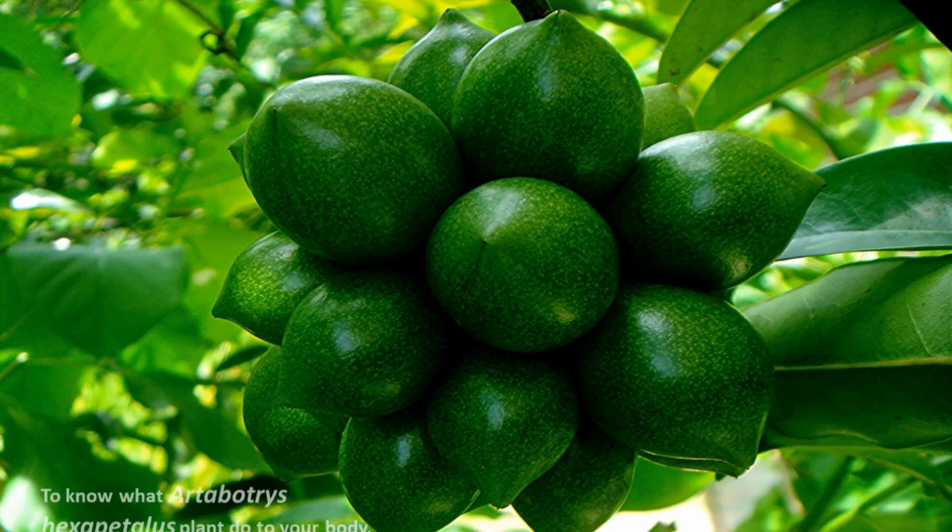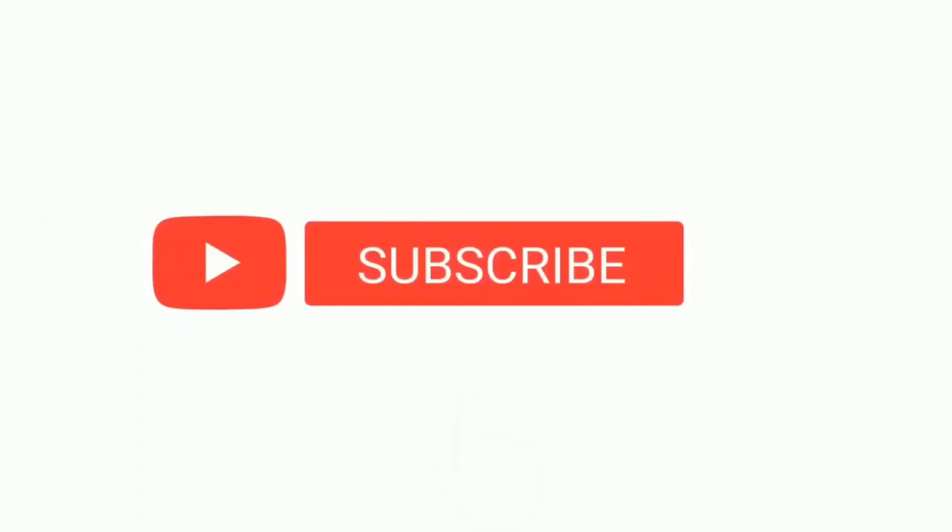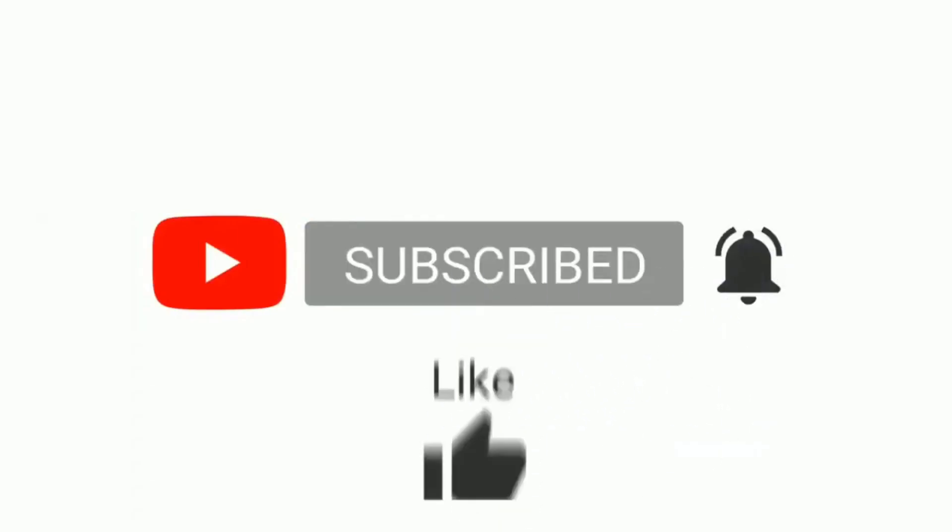To learn more about the art tries hexapetalus plant and its benefits for your body, subscribe to the channel and press the bell icon. If you like the video, give a thumbs up, comment, and share it with your friends.